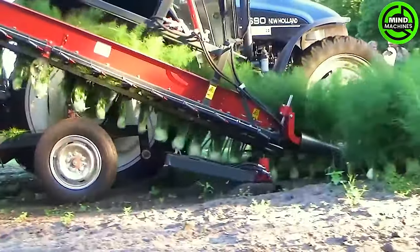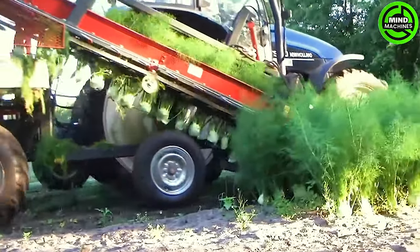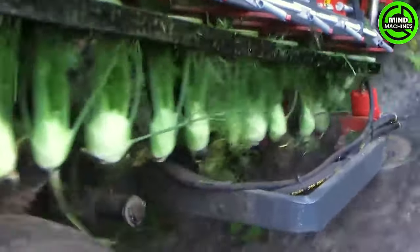The crop harvester, a mechanical marvel, seamlessly blends technology and nature in a captivating dance of efficiency — a hundred hands delicately gathering produce with precision and speed.